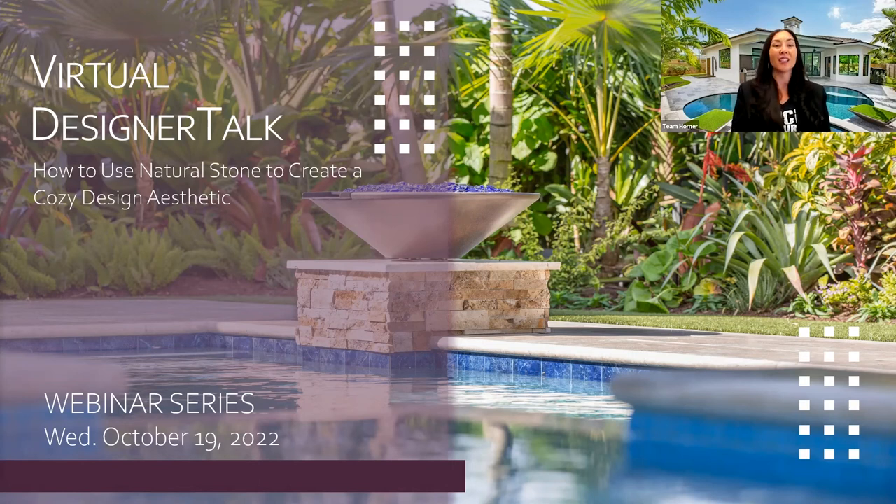Good morning, everyone. We had a little technical difficulty, so it's 11:01. Creatives, thank you so much for joining us today for this month's Designer Talk: How to Use Natural Stone to Create a Cozy Design Aesthetic. My name is Linda Abbott, and I'm the Senior Architectural Design Consultant for StoneHardscapes. I've been working in the design industry for a little over 20 years, working with the most amazing design professionals, creating beautiful outdoor spaces, and enjoying every moment of it.